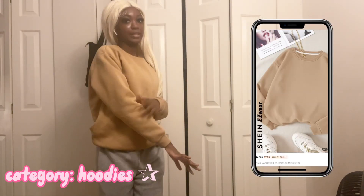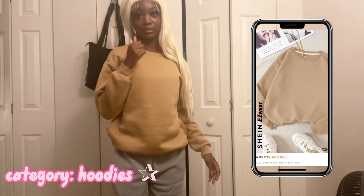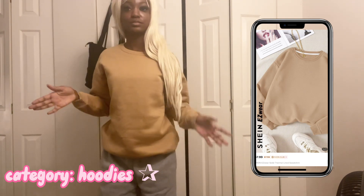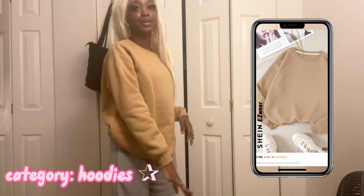Okay y'all, so this is the last hoodie — it's cute, I just don't like the color on me personally. It's thick, size small, comfortable and everything, but I just don't like the color on me.